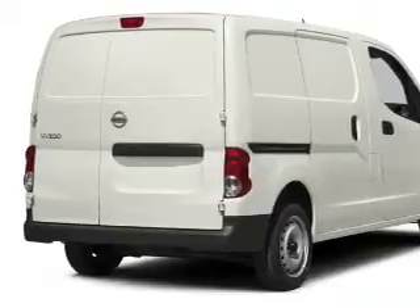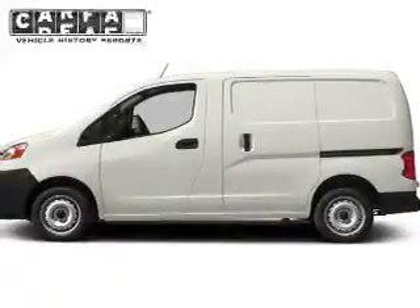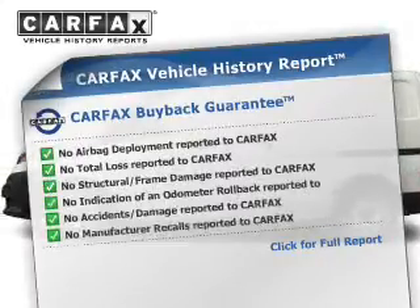The anti-lock braking system will keep you safe on the road. Know the history on this ride and greatly reduce your buying risk with the included Carfax Vehicle History Report.